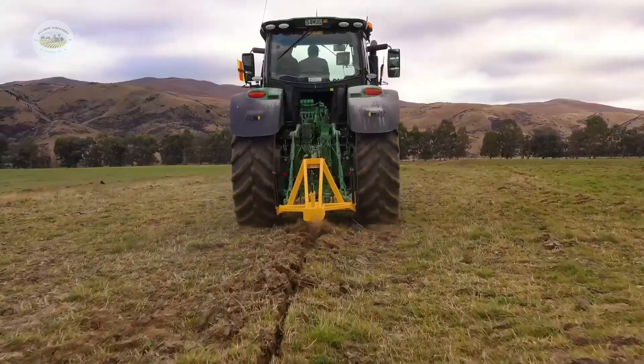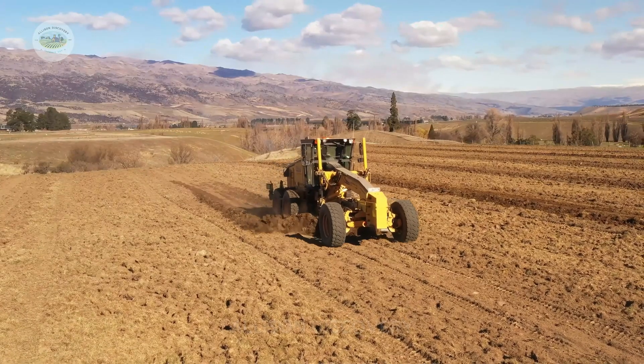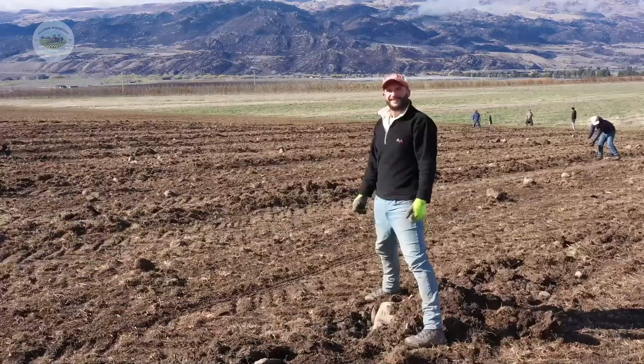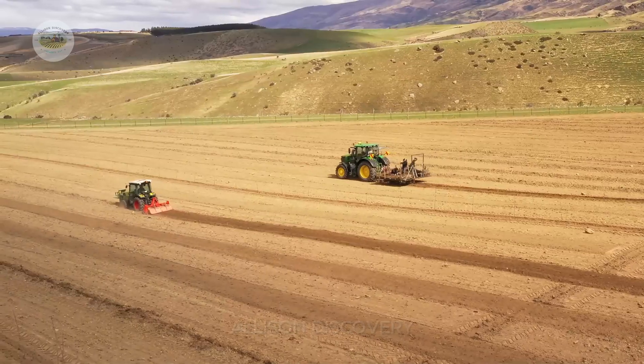When the young plants reach their peak condition, they are transferred to vast, open fields. But these aren't just ordinary fields — these are meticulously prepared plots of land enriched with nutrients to ensure that these cherry plants grow rapidly, stay healthy, and deliver exceptional yields.